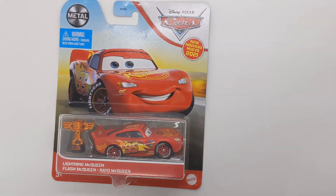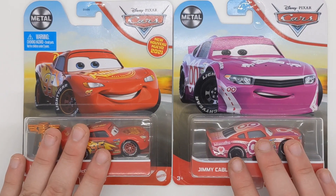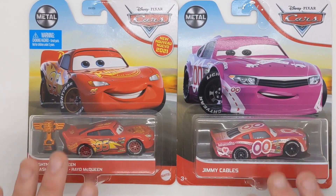That is all my scores from today. I am going to bring out my favourite ones — I think you guys know which two they are: McQueen with the Piston Cup and Jimmy Cables. Let me know in the comments below which ones were your favourites. If you are new to the channel, please make sure you leave a like, comment and subscribe. Peace guys.